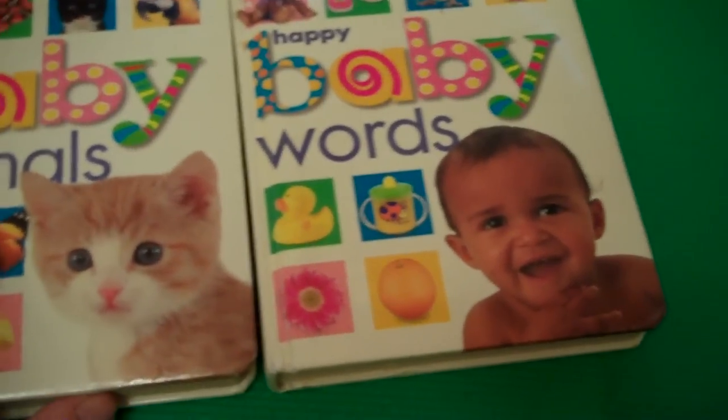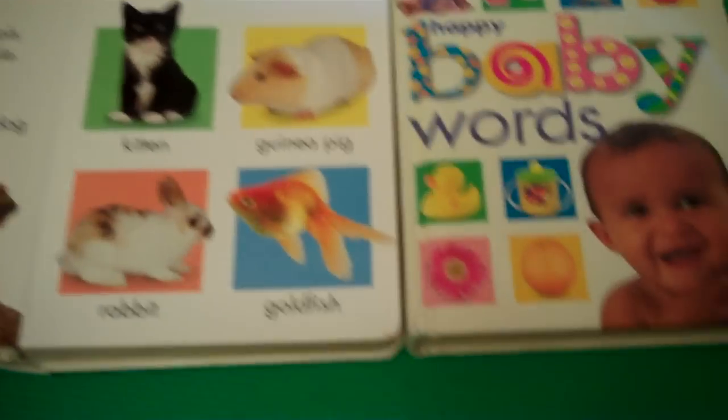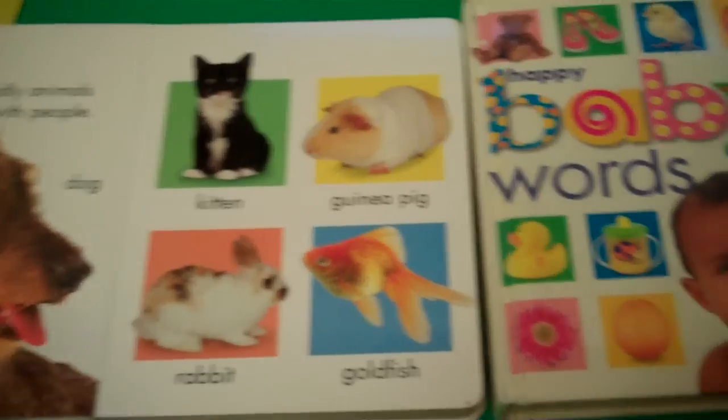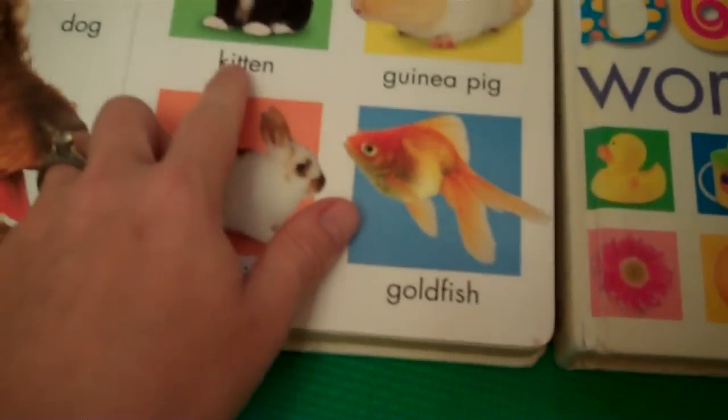These books are really cool because they are really sturdy. It's really hard for a baby to bend them. They have real pictures and not animated ones, which is why I like them a lot. They also have names under the pictures.